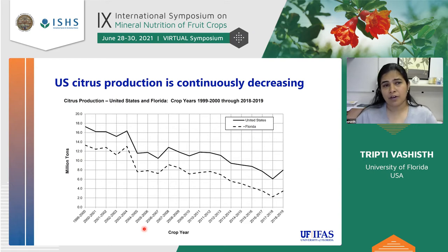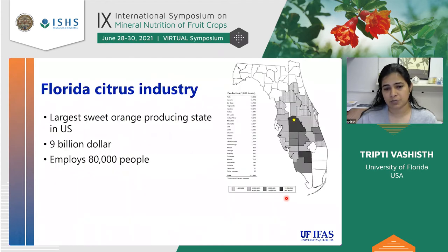You may have heard that over the past 15 years or so, citrus production has been continuously declining. This solid line shows production for the entire United States and the dotted line is for Florida. The pattern for Florida matches the national trend, suggesting Florida is one of the major contributors to US citrus production. We are the largest sweet orange producer — it's about a $9 million interest industry — and it employs a lot of people, so it's really important for the state.